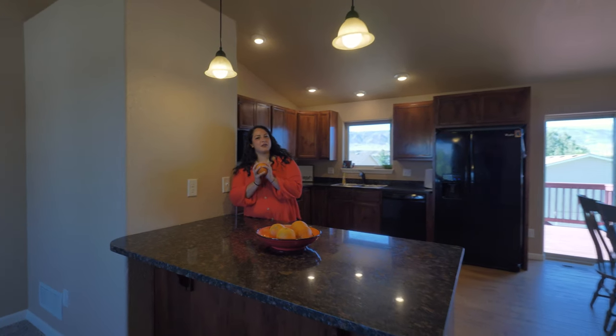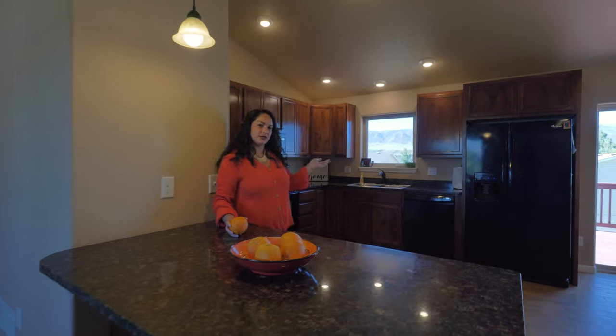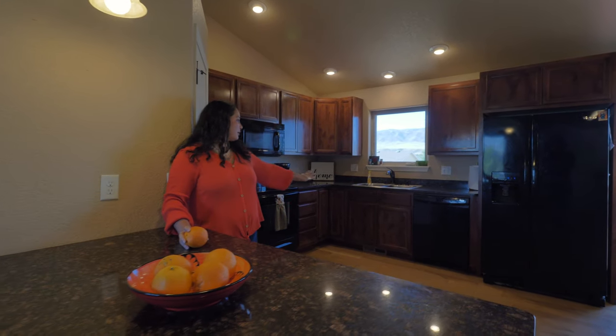Welcome to this open-concept kitchen, where we have 42-inch cabinets, granite countertops, and black appliances.